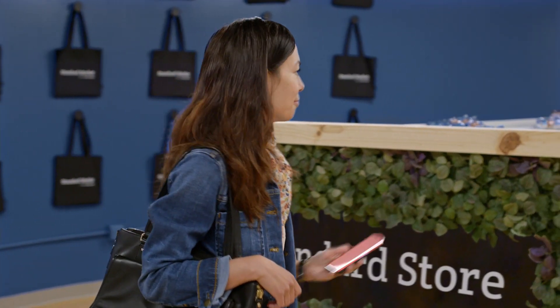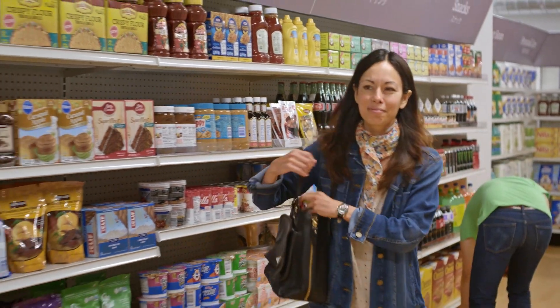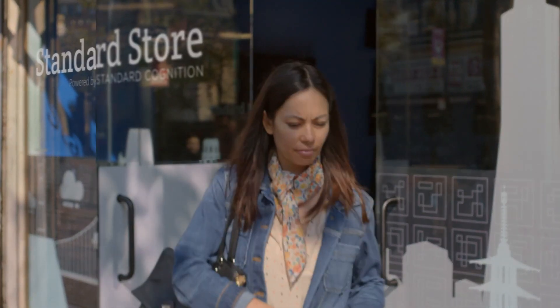So how do they actually do it? Well, today I'm going to see what it's all about. The Standard team have kindly invited me out to their flagship store to test their system and try to break it if I can. We'll see how this goes.